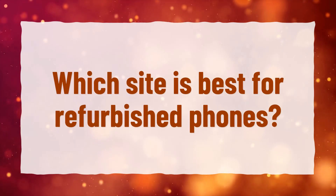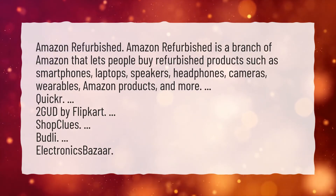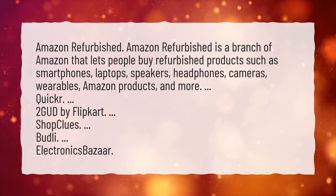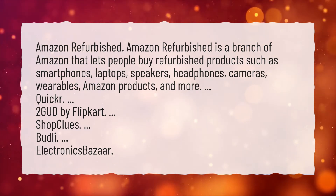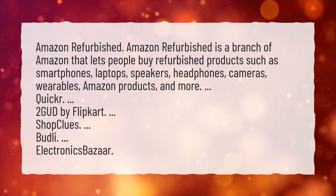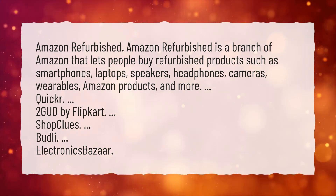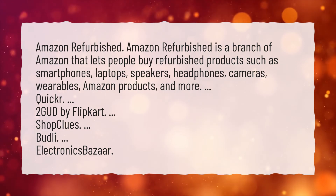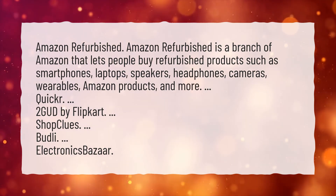Which site is best for refurbished phones? Amazon Refurbished is a branch of Amazon that lets people buy refurbished products such as smartphones, laptops, speakers, headphones, cameras, wearables, Amazon products, and more. Other options include Quicker, Too Good by Flipkart, ShopClues, Bud.ly, and Electronics Bazaar.